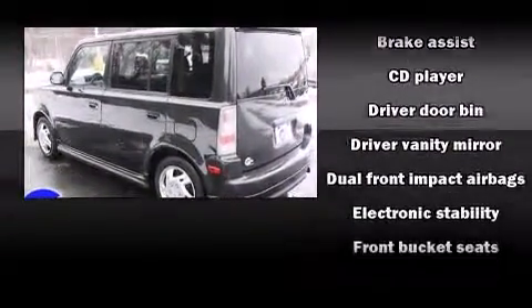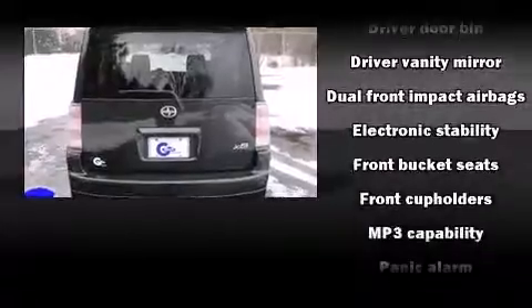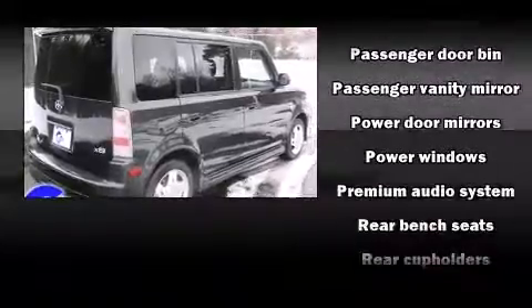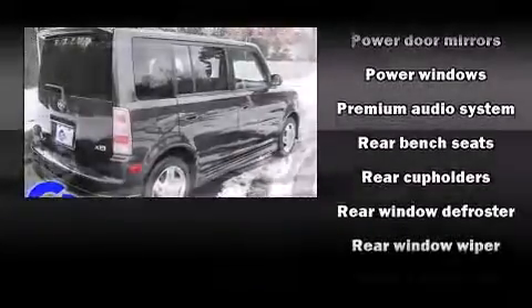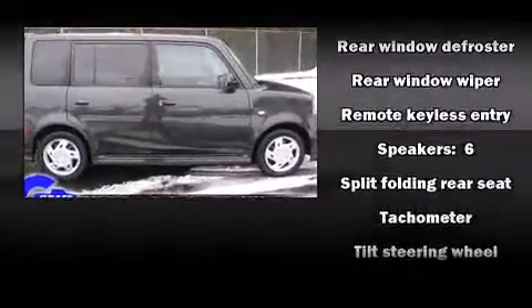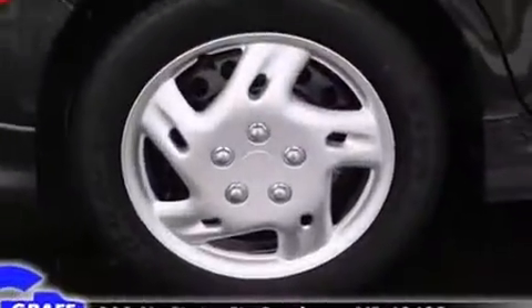Storage solutions are integrated throughout the interior, demonstrating thoughtful attention to detail. Safety equipment has been integrated throughout, including dual front impact airbags, traction control, a panic alarm, and ABS brakes. Brake Assist technology provides extra pressure when applying the brakes.